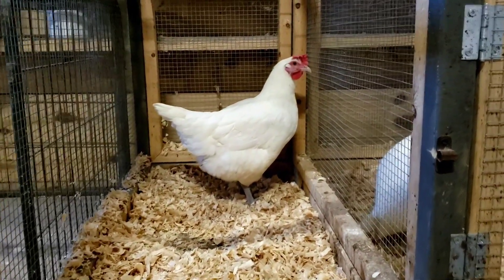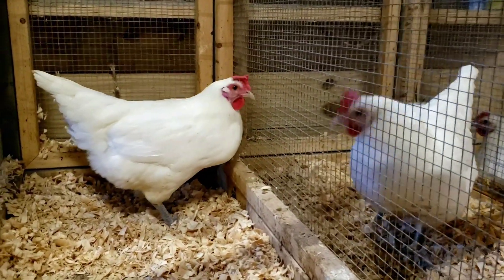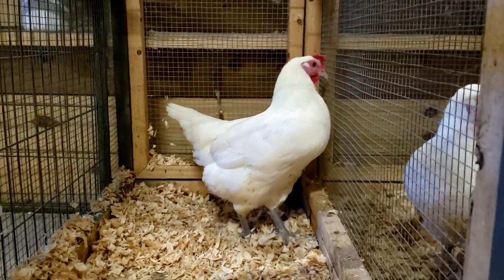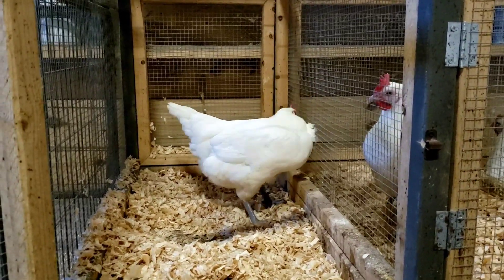I'm going to pull her out for a hands-on evaluation after we get through looking at these three. We'll do that from the above angle so you can kind of see what my hands are doing and what we're looking at.